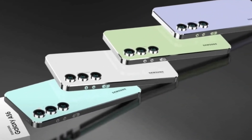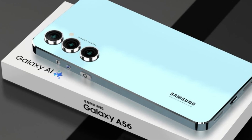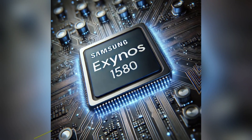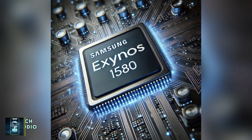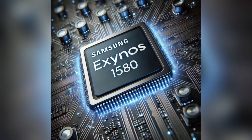Today we're diving into the exciting world of Samsung's upcoming mid-range powerhouse, the Galaxy A56 and its potential new heart, the Exynos 1580 processor. This news has tech enthusiasts buzzing and we can't wait to unpack all the details.